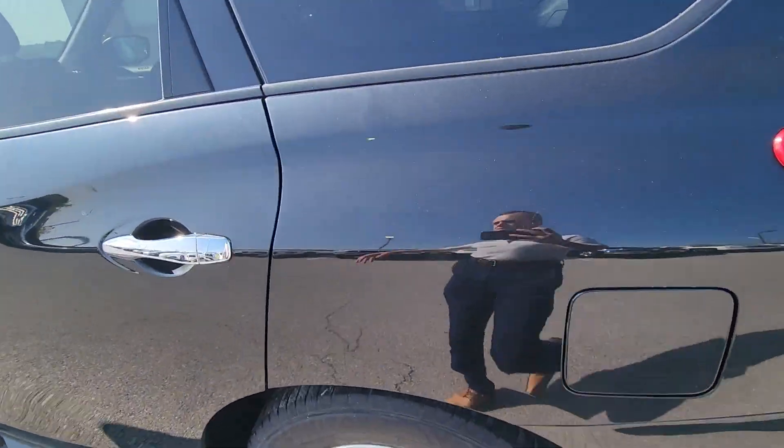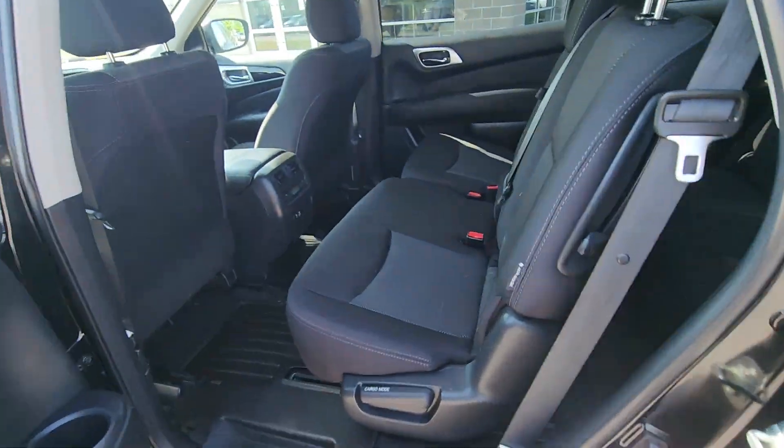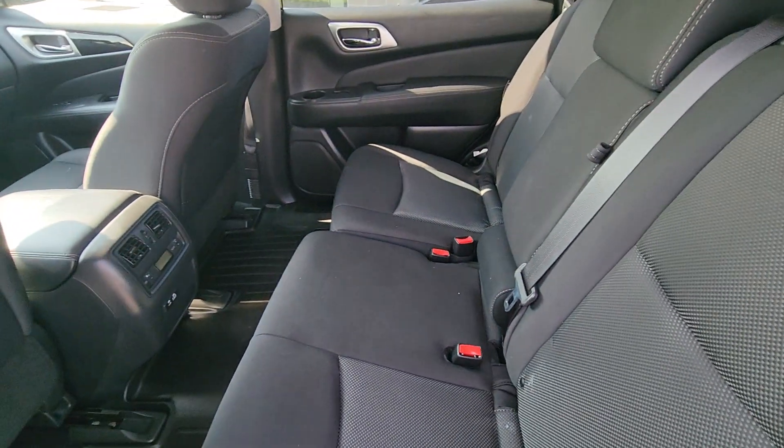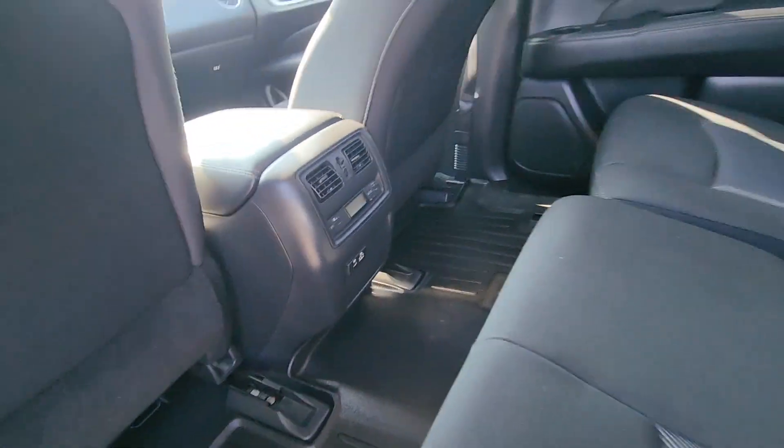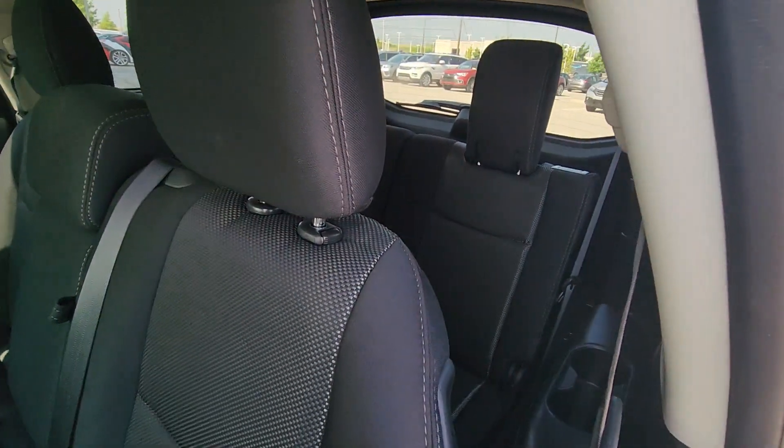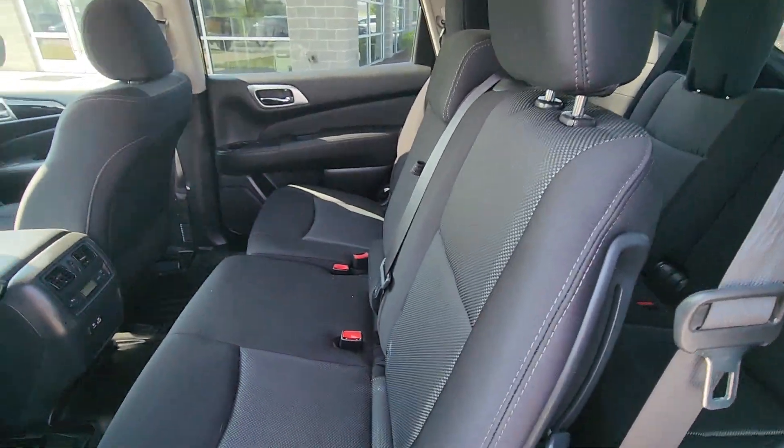All right, moving on to the inside. We're going to start with the back seat. Right out the gate, you can see there's not going to be any major wear or tear in the upholstery here. You've got your climate control back here, as well as your USB plug-ins. And it's also got the third-row seating. These things come down as well if you need more space for storage.